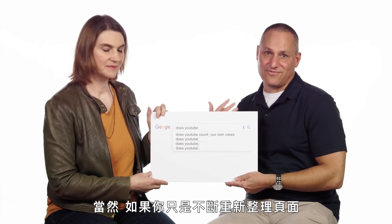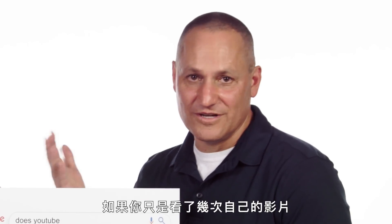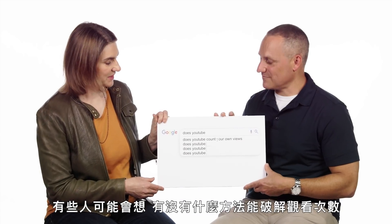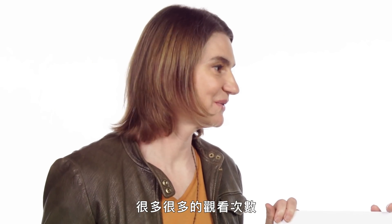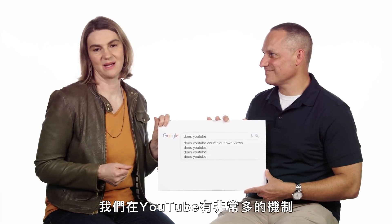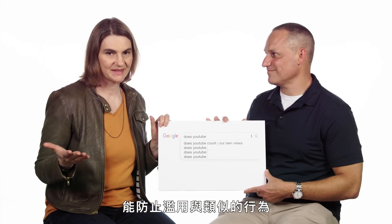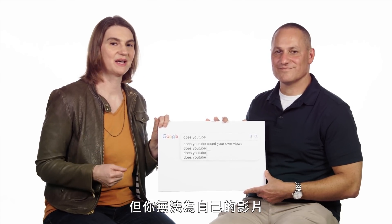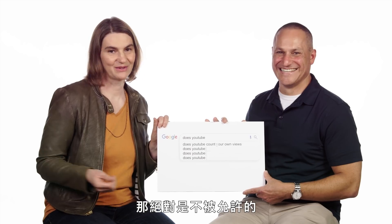If you just try to refresh the browser to get more views, YouTube won't count those. So if you watch your video a few times, YouTube will definitely count them. But is there a way to hack the views to get lots and lots of views on your own video? We have lots of mechanisms at YouTube to prevent spam and things like this. You can watch your video once or twice, but you can't run a video watching farm of your own video — that's not going to be allowed.